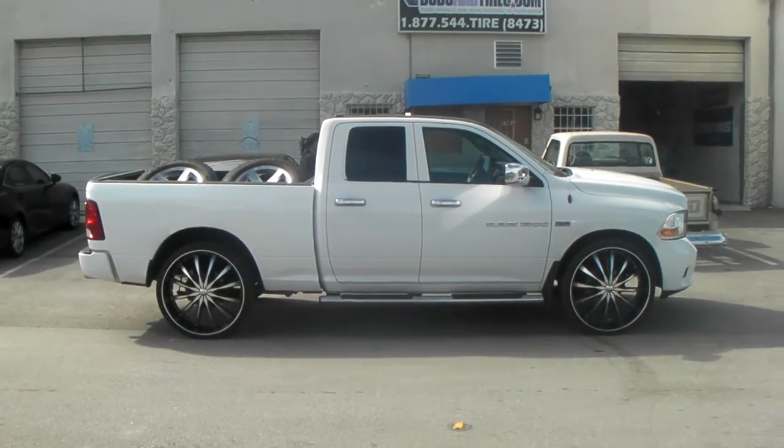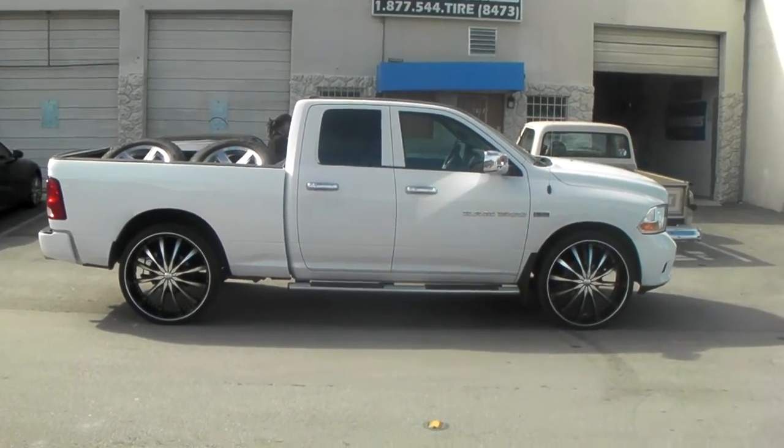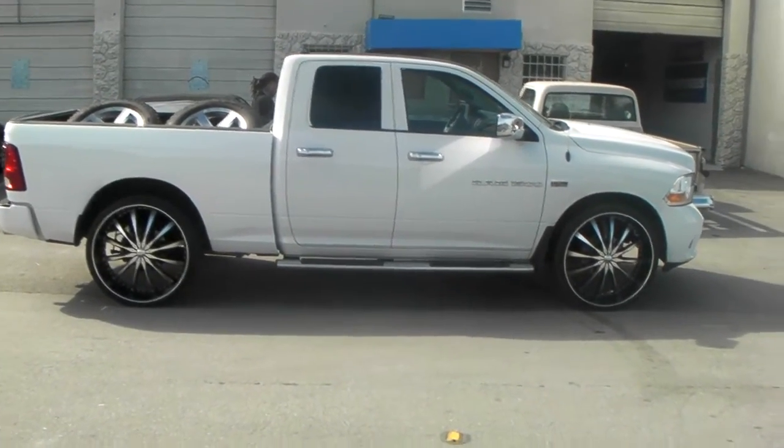So we're going to drop this 4 inches in the back, 2 inches in the front. This is your boy KB from Doves and Tires TV signing off.